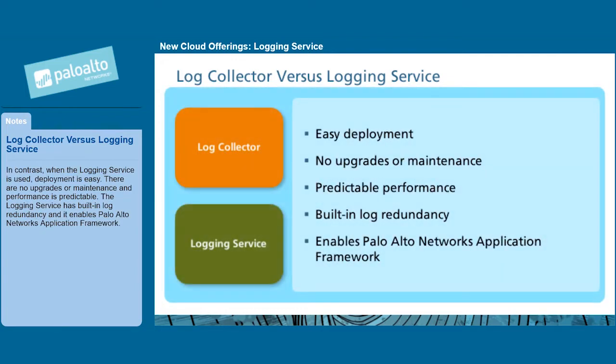In contrast, when the logging service is used, deployment is easy. There are no upgrades or maintenance, and performance is predictable. The logging service has built-in log redundancy, and it enables the Palo Alto Networks application framework.